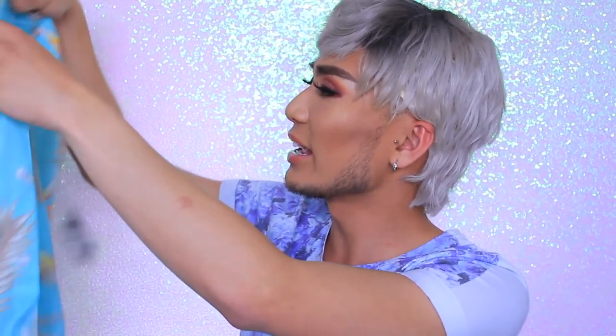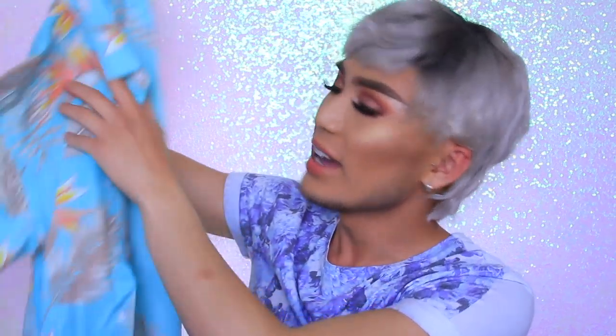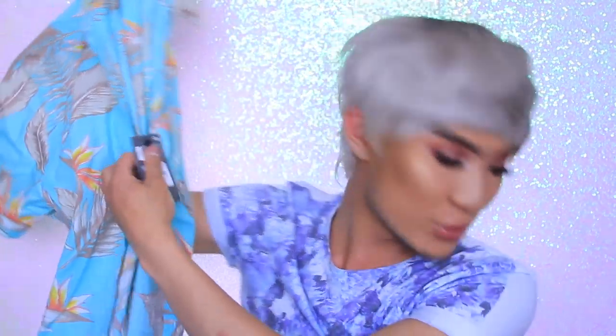I've got another summery shirt — this one's a little bit more floral. It's got leaves and flowers and it's kind of a turquoise mint colour. This was also seven pounds and it's a really thin material so it's going to be really comfortable to wear out and about.